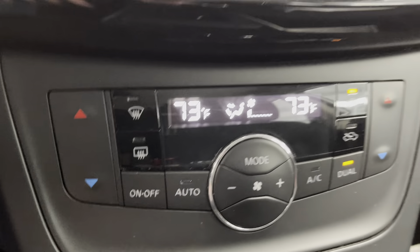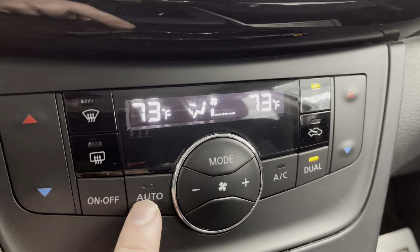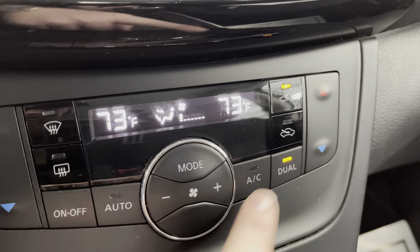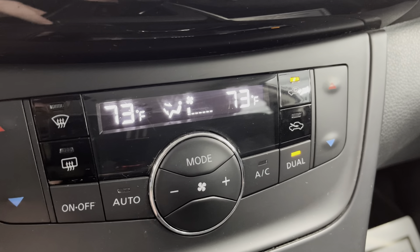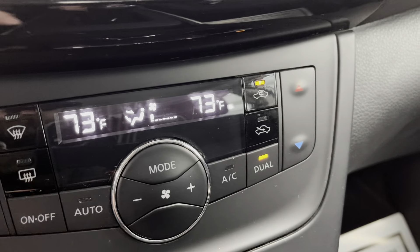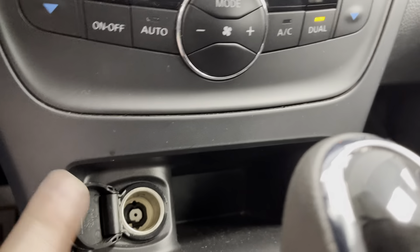Working our way down to the climate control here. There's your fan speed. You have your auto, so there's your dual climate control. And then there's your on and off buttons — hot, cold right here. And then here's your defrosters. Down here, you have your 12-volt and a straightforward shifter right here. As you can see, emergency brake, two cup holders, and a nice deep storage well here with a USB and an auxiliary.